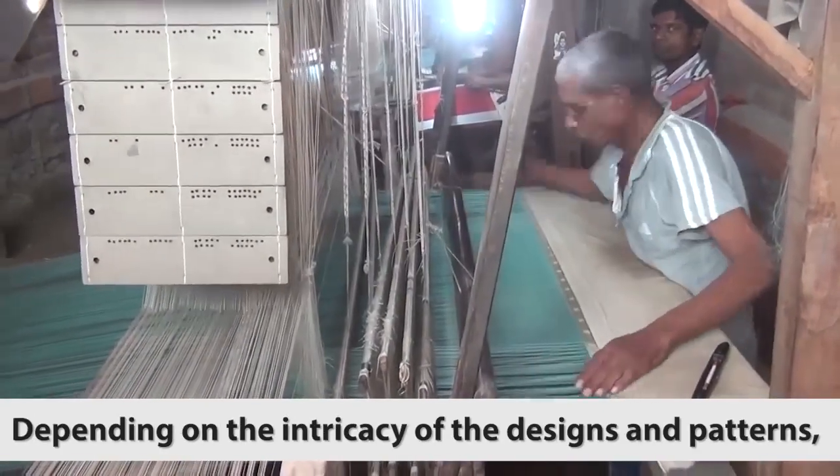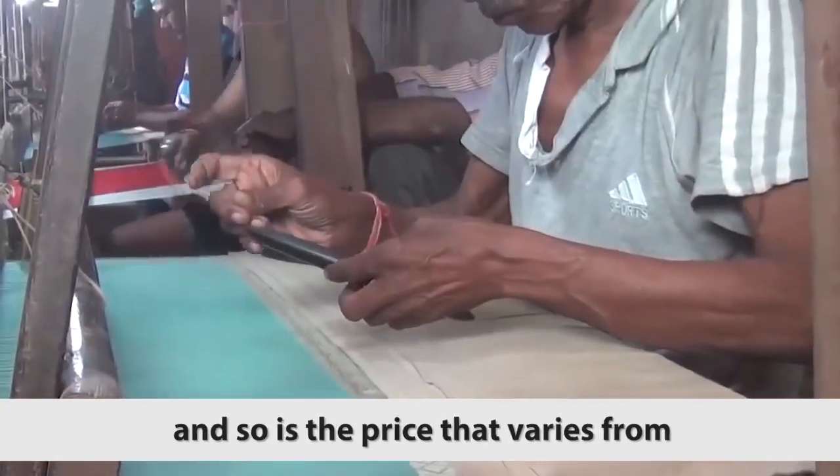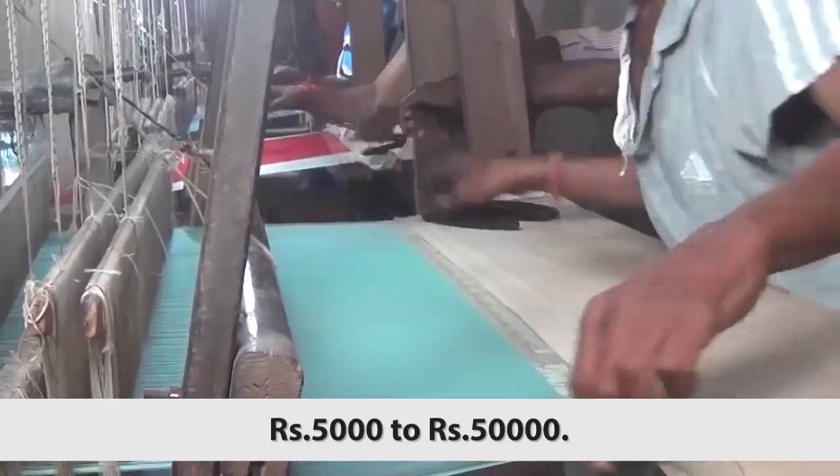Depending on the intricacy of the designs and patterns, a saree can take a week to a month, and so is the price, which varies from Rs. 5,000 to Rs. 50,000.